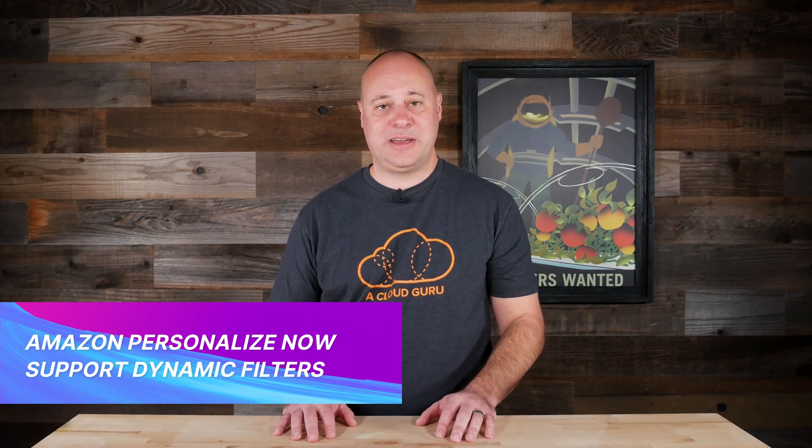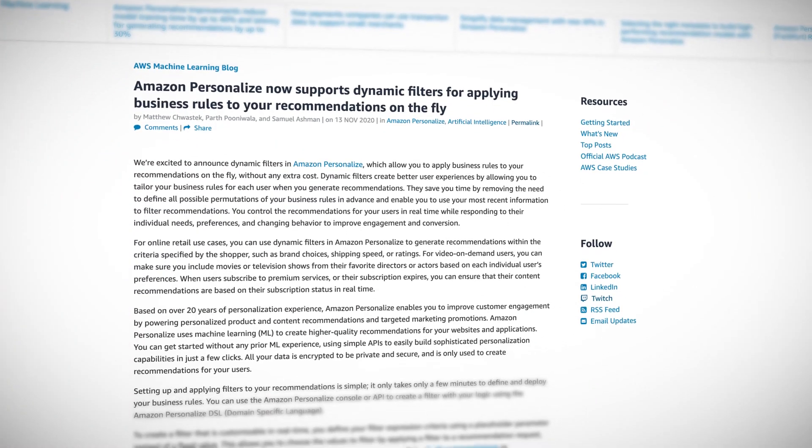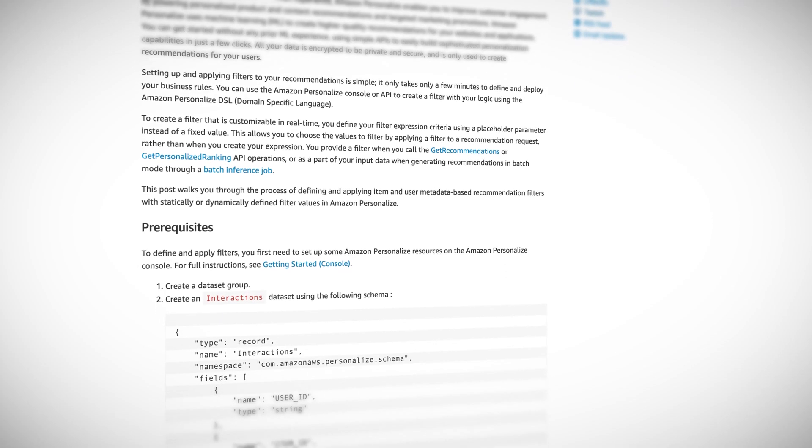Amazon Personalize users can now use dynamic filters to generate recommendations. If you use Personalize, this is certainly a very welcome improvement, as you can now define filters that accept a parameter you can just pass in, versus having to create a bunch of hard-coded filters to cover all the possible options.